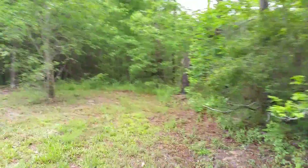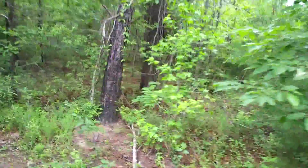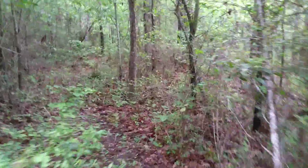There sure is a lot of land here. Although we're walking in deep woods, the property is still to the right of this path.